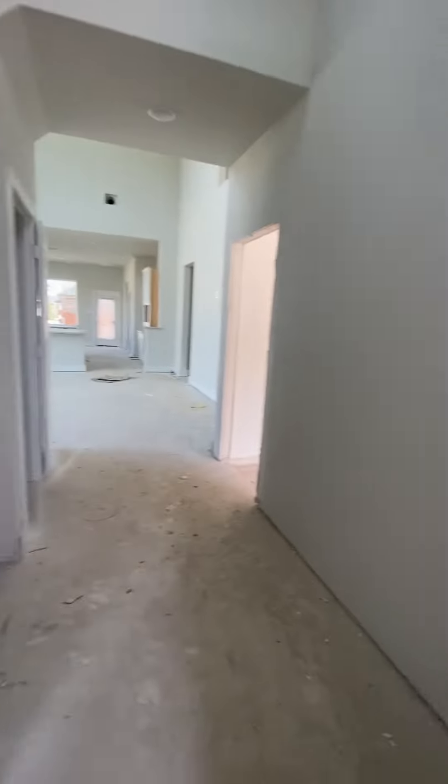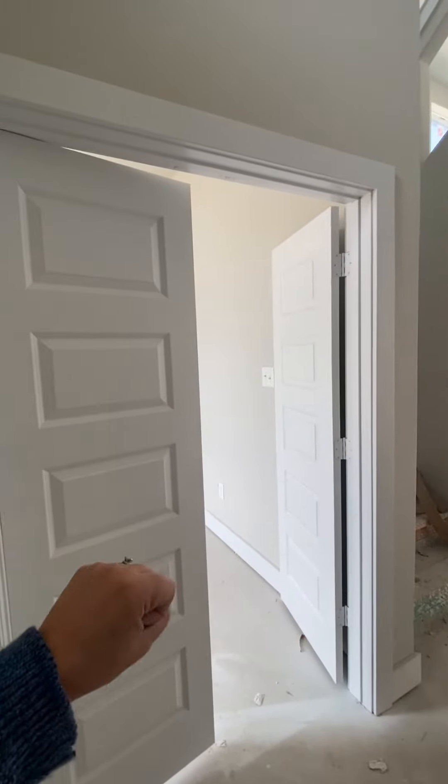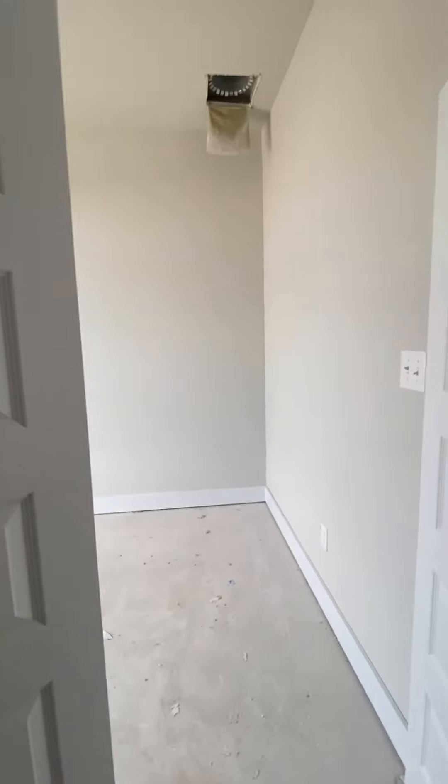You still have the eight-foot door in the front, but let me see — now we're back to the normal seven-foot door. This is going to be the study.